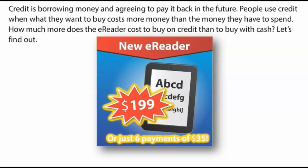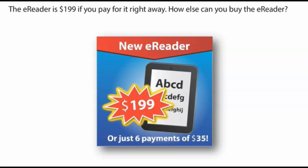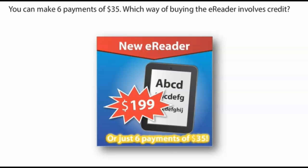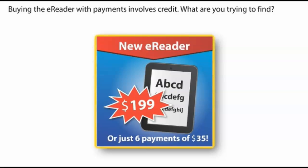How much more does the e-reader cost to buy on credit than to buy with cash? Let's find out. When you buy something on credit, you are actually borrowing the money to pay for it. The e-reader is $199 if you pay for it right away. You can also make 6 payments of $35. Buying the e-reader with payments involves credit.